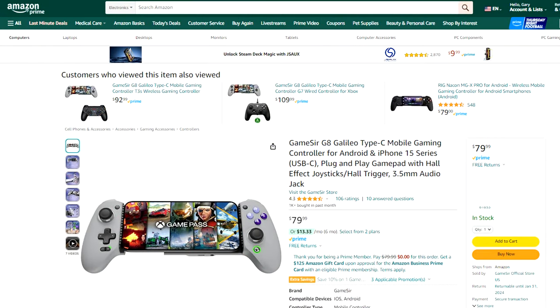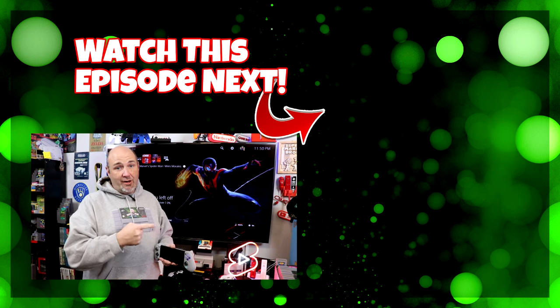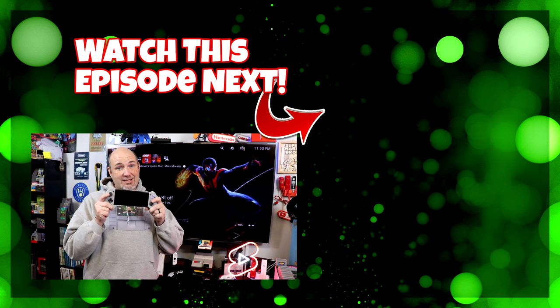I commend GameSir for doing their homework on this — they've designed a really great unit. I haven't used the Backbone or any similar devices; this is literally my first experience with a game grip for a smartphone, and this is excellent. I'm absolutely loving everything about it. If you want to pick one up, I'll have a link in a pinned comment through our Amazon storefront affiliate link. I want to thank GameSir for sending us one for testing — they're not seeing this ahead of time, not screening the content, and have no say in what I say. These are my honest thoughts, and this is pretty awesome. Check out our full review of the PlayStation Portal to see why this may be your superior option.